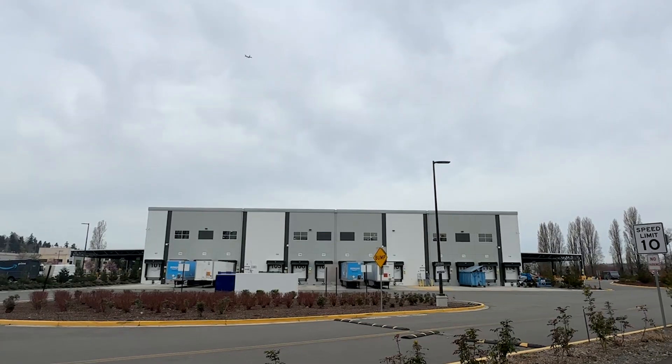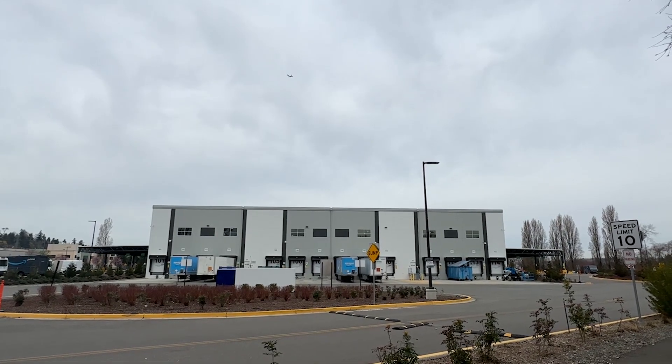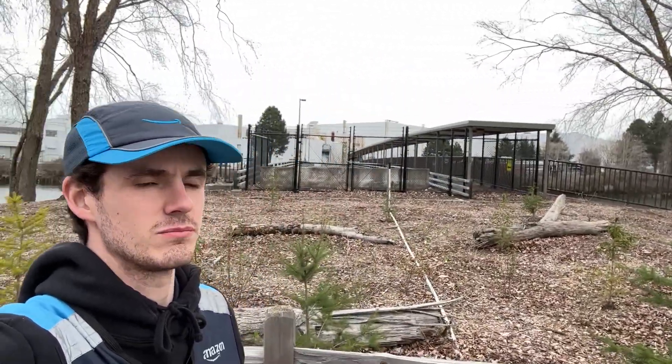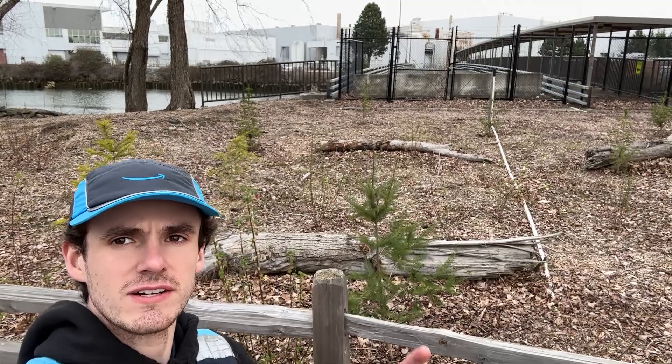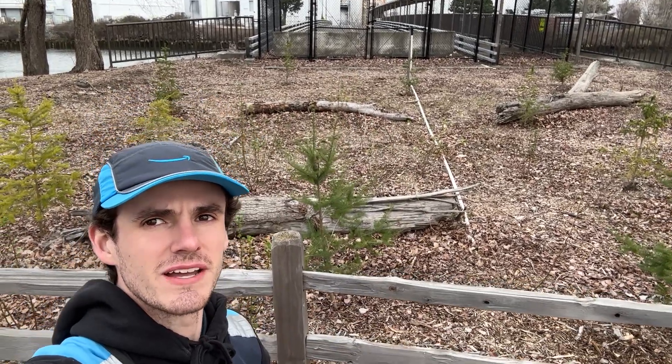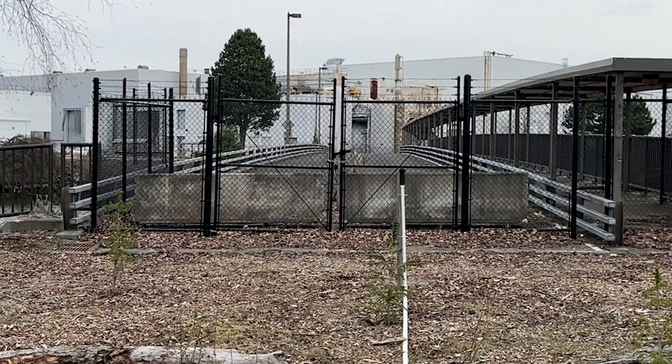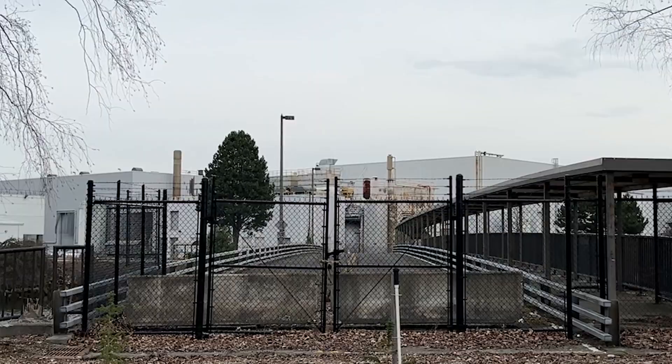It worked out perfect that our normal dispatcher is sick today — I get to sit at the desk and dispatch. All this over here is Boeing. The vans are parked in this lot, but that used to be just a parking lot or empty space. There's this old bridge that still has a road on it but it doesn't go anywhere. Weird.